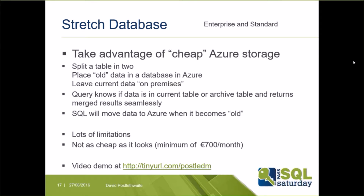Microsoft claim you can make use of cheap cloud storage, but the cheapest option currently for a stretched database is around 700 euros per month, which doesn't sound very cheap.